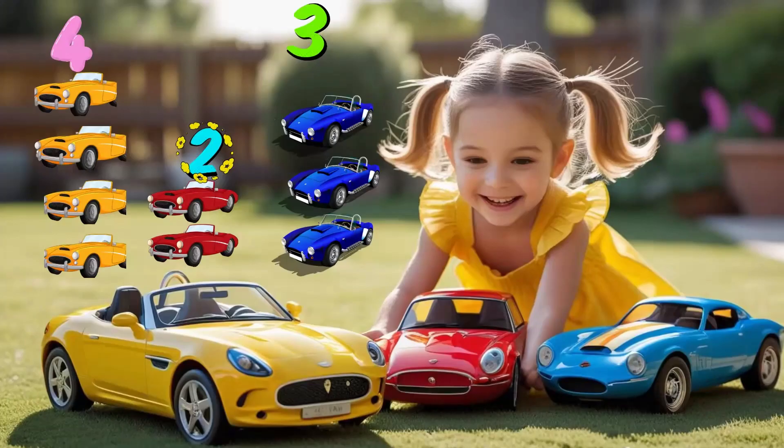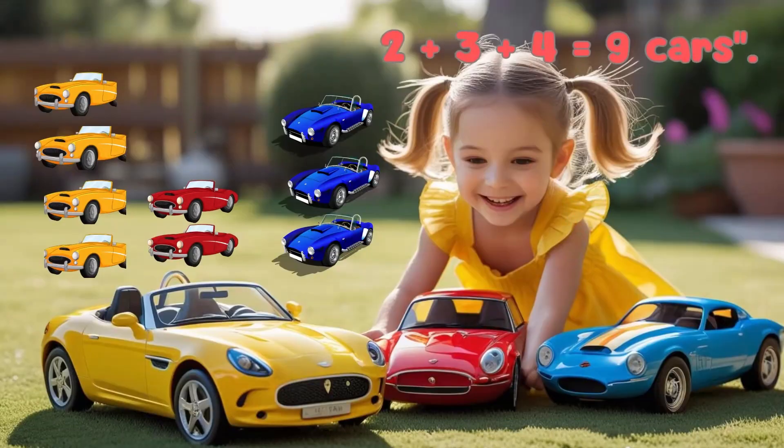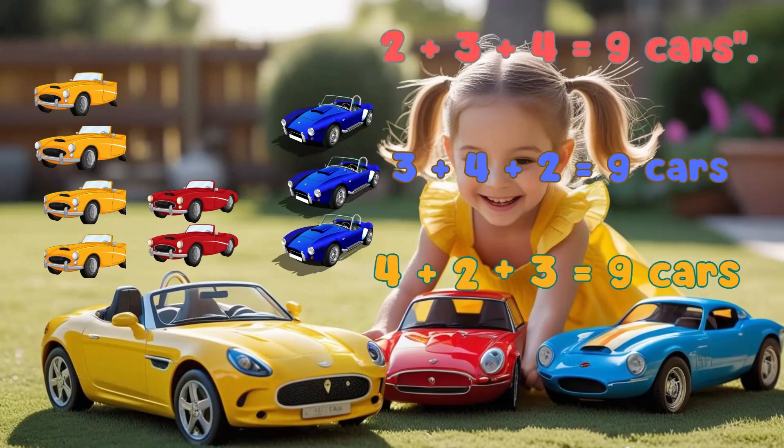You've got some super fun toys to count. You have two red cars, three blue cars, and four yellow cars. Let's count them in different ways. Red cars first: two plus three plus four is equal to nine cars. Blue cars first: three plus four plus two is equal to nine cars. Yellow cars first: four plus two plus three is equal to nine cars. Wow! No matter which order we pick, we always get nine cars. That's the magic of addition.